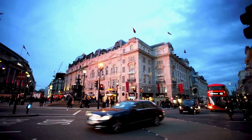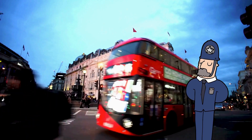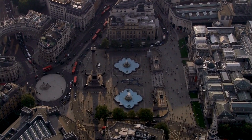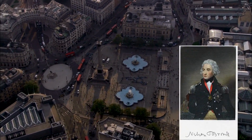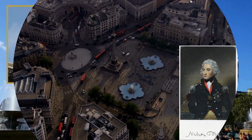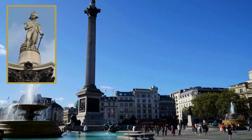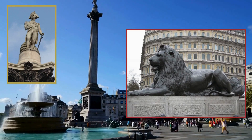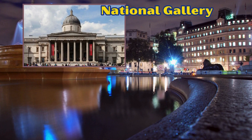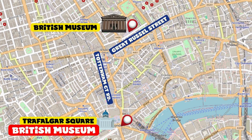This area is an absolute must-visit, particularly for enjoying your evenings in London. Once the royal stables, Trafalgar Square owes its name to the 1805 battle in which Admiral Nelson defeated the French and Spanish fleets during the Napoleonic Wars. In his honor, Nelson's Column was erected — over 50 meters tall — with four lions at the corners of the pedestal. On the sides of the square you'll find the National Gallery, South Africa House, and Canada House.